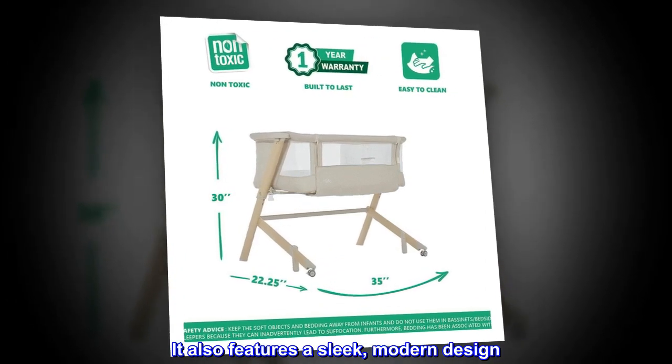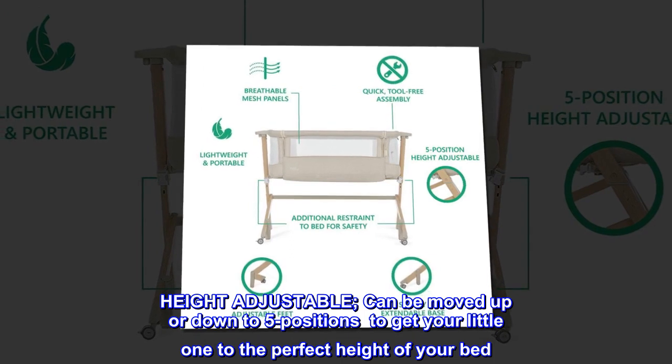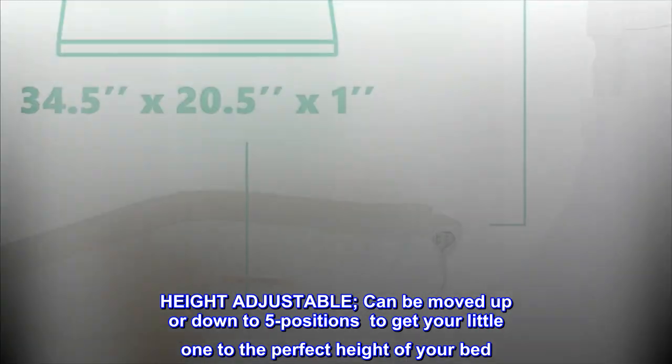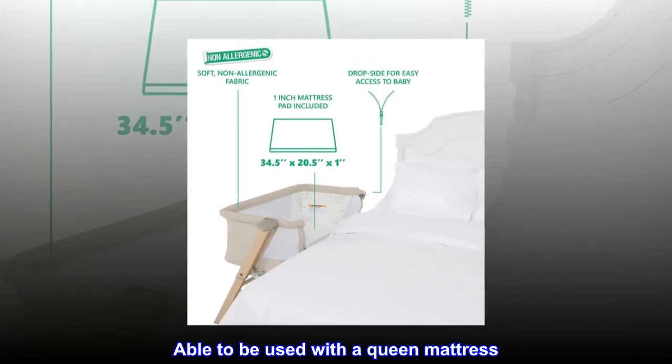It also features a sleek, modern design. Height adjustable — can be moved up or down to five positions to get your little one to the perfect height of your bed. Able to be used with a queen mattress.